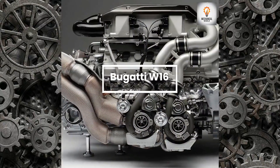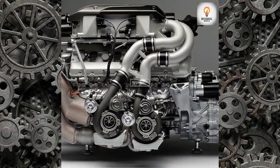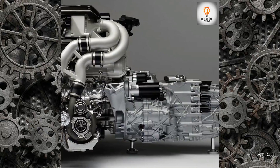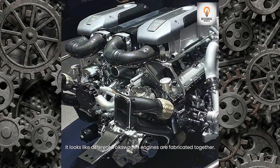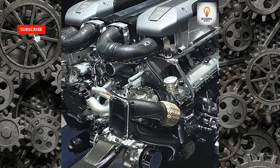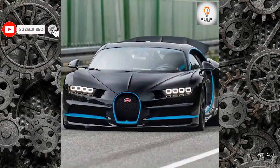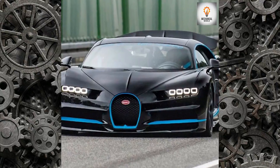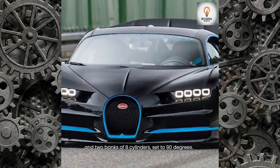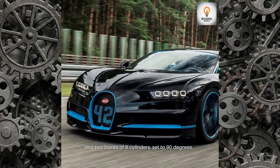Bugatti W16: It looks like different Volkswagen engines fabricated together. The engine has 64 valves, quad-turbocharged, with two banks of eight cylinders set at 90 degrees.